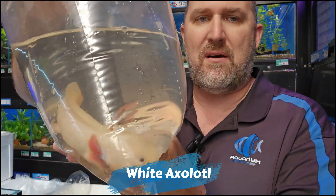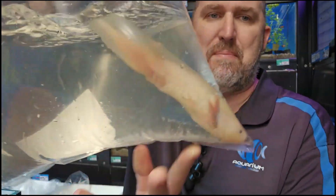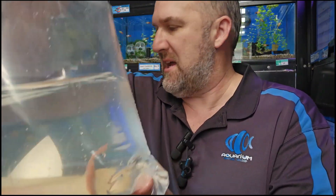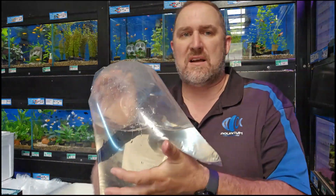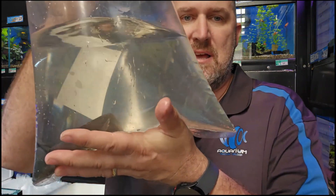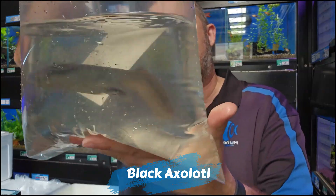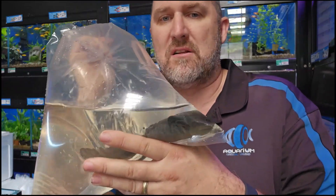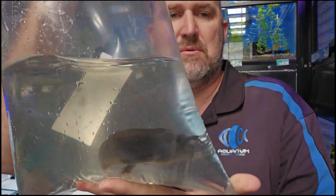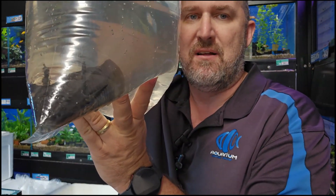This is your white axolotl — black eyes, pink gills, big fat healthy fish swimming around in the bag. We do feed these a new product on the market: Aqua Gel makes an axolotl diet, and the cool thing is you can set the gel into worms and feed it to them — axolotls take to it quite easily. And here's another one — this is your black, or 'night fury' as they say in How to Train Your Dragon. The kids these days also know the axolotl from Minecraft. Look at this guy — night fury staring at you through the bag.